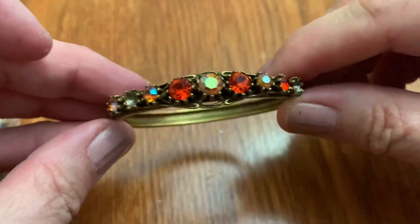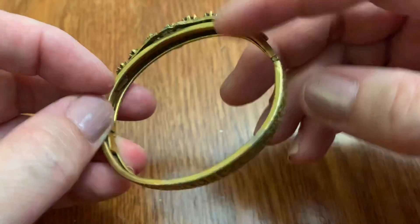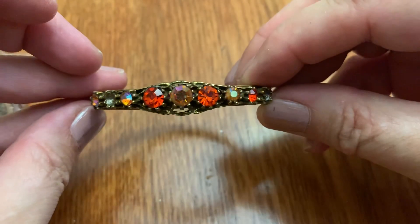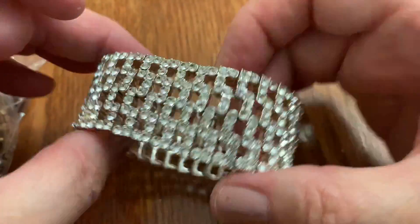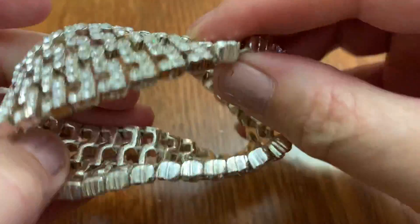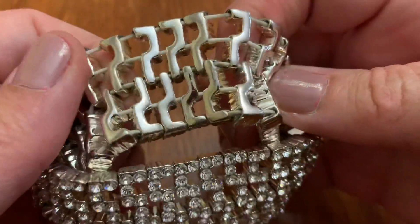Pretty bracelet, but it has missing stones. It's got some red and Aurora Borealis. This is heavy — heavy stretch bracelet. Nicely made, though. It might be marked inside; sometimes they are.